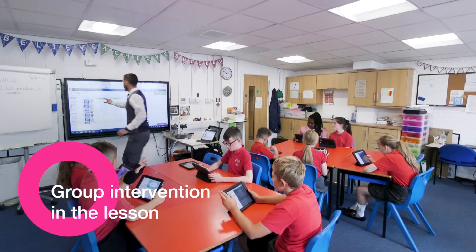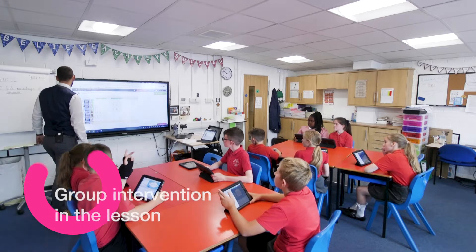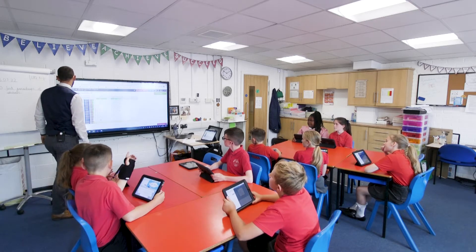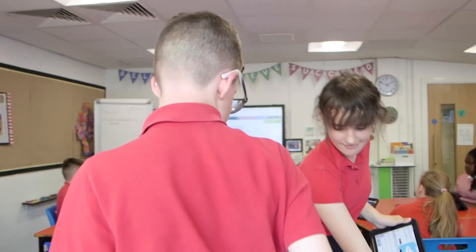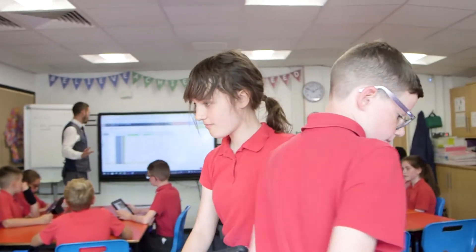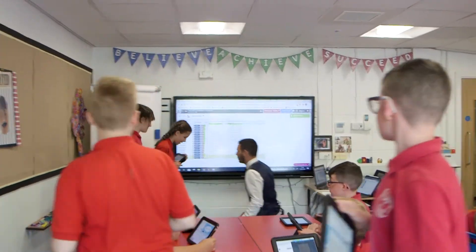Could I have Finlay, Zach, Summer, Holly, and Corey come to the front with their iPads, please? Bring your iPads to the front and come up a moment. Everyone else can carry on — Miss Harris will be able to support you through this next section. You guys, just come to the carpet for a moment.